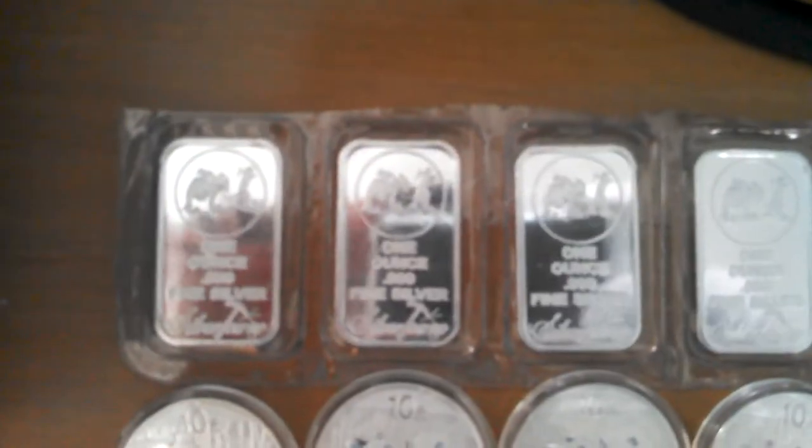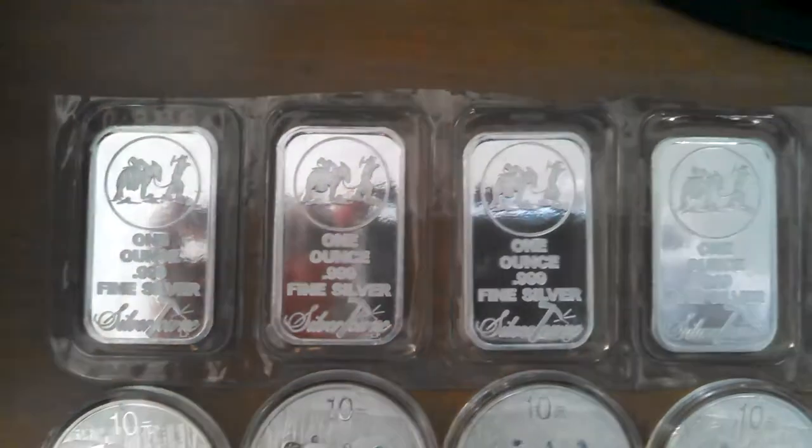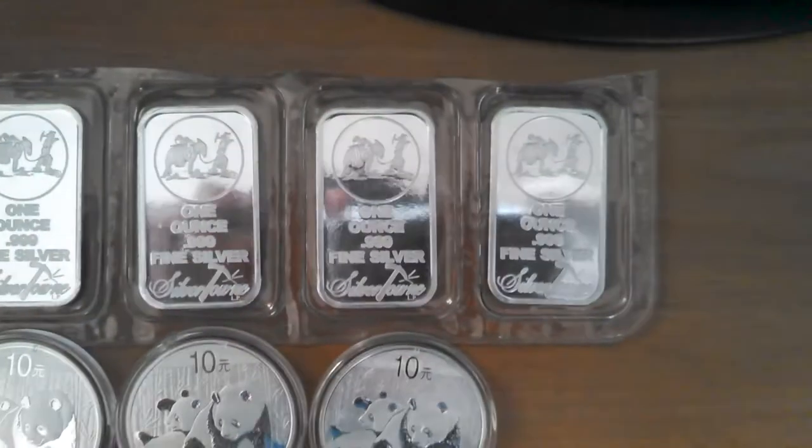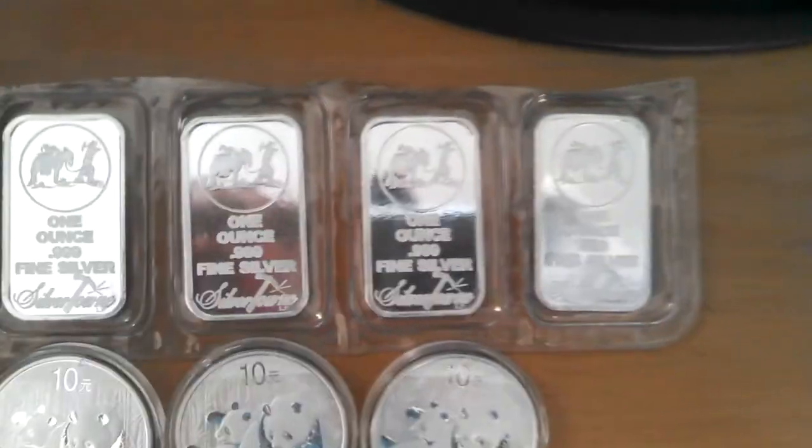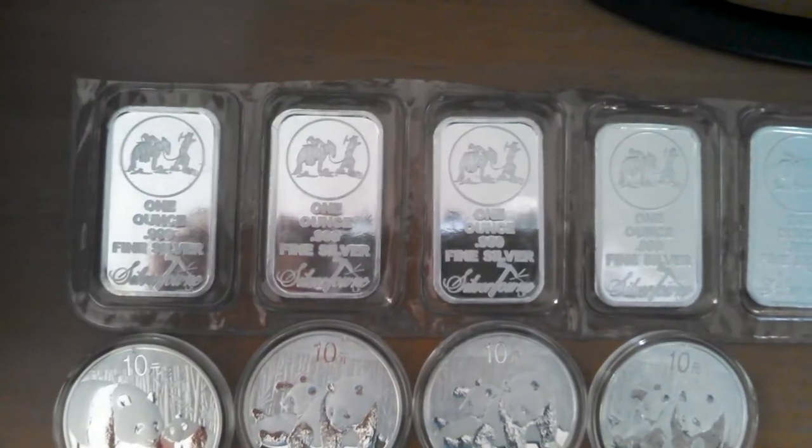First off, if you guys recall, I ordered five individual Silvertown 1-ounce ingot bars on the day of the Sound Money campaign, May 1st. I received those later in the month.